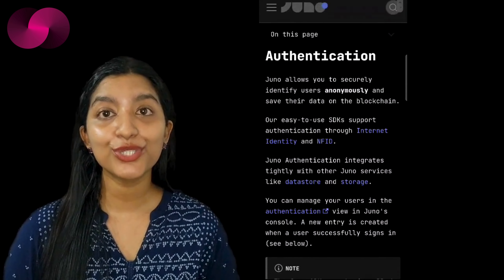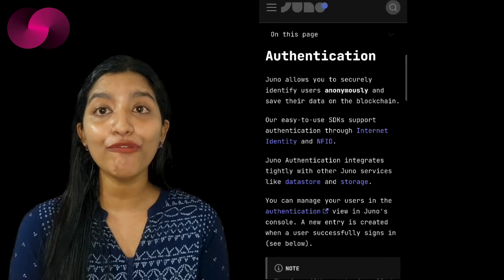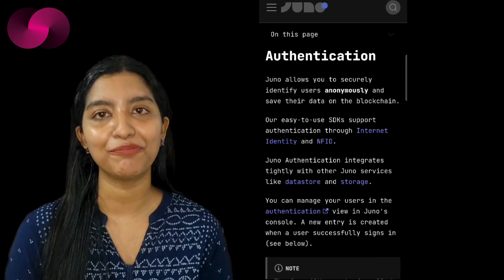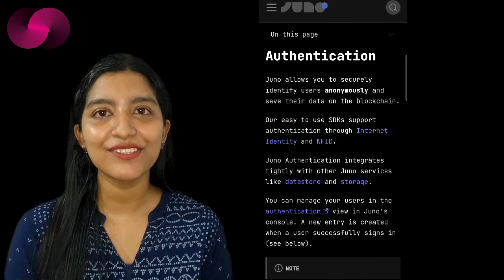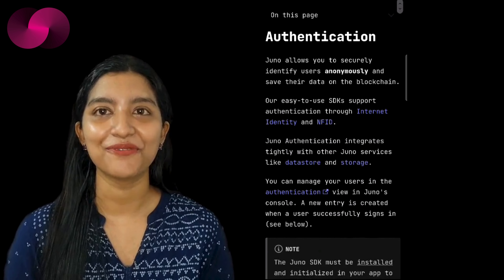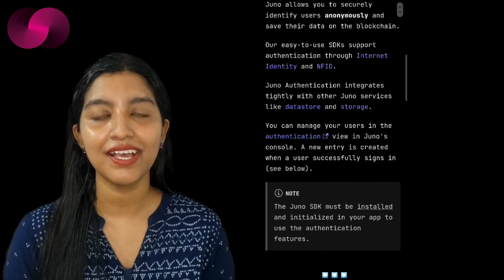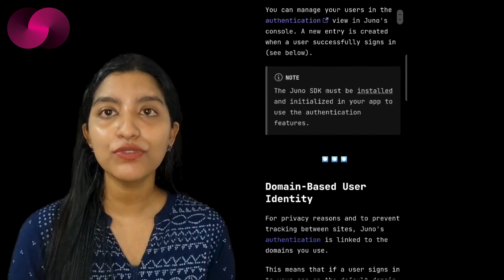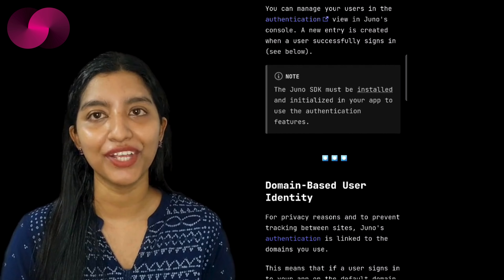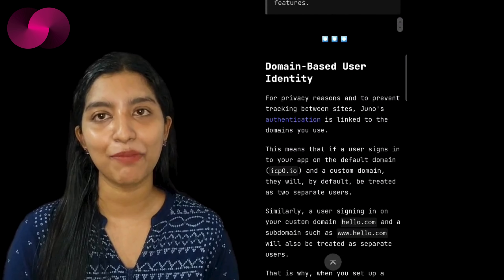What makes Juno truly stand out is its user-first approach, streamlining the often cumbersome aspects of Web3. Take, for instance, Juno's passwordless authentication system — it's as simple as it sounds. Users can log in without needing complex passwords, and this system enhances both security and user experience, eliminating one of the most common frustrations in digital platforms.